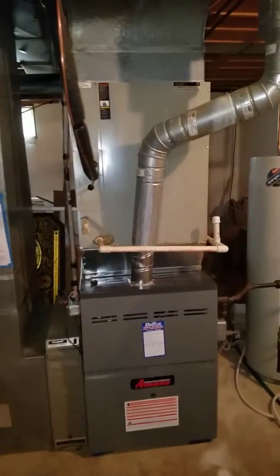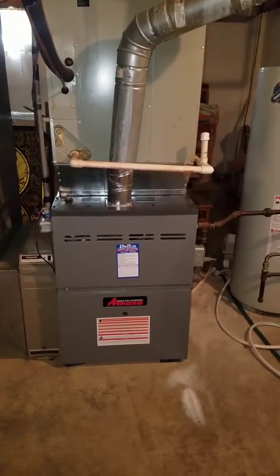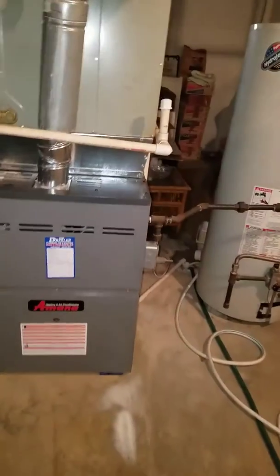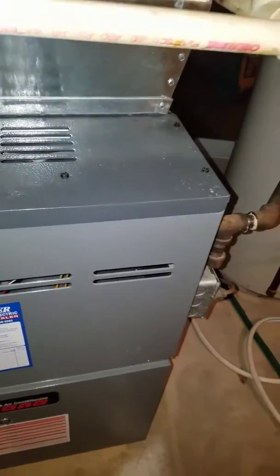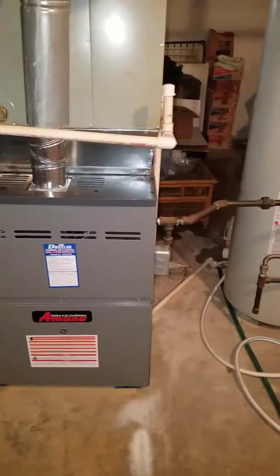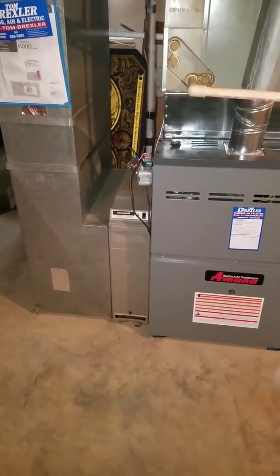I'm at the Mohellen residence downstairs in the basement looking at an 80% upflow furnace that we replaced last year. The unit's running right now — you can tell because we've got a bad rattle somewhere in this furnace. When you come back to replace the outside unit, we need to check and see what's causing that rattle on the left-hand side over here.